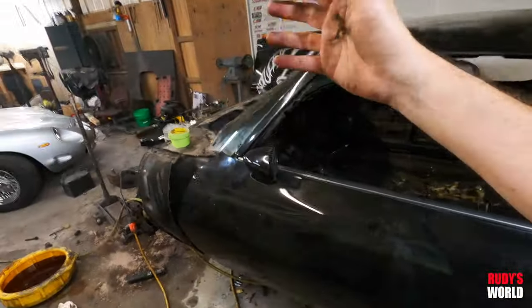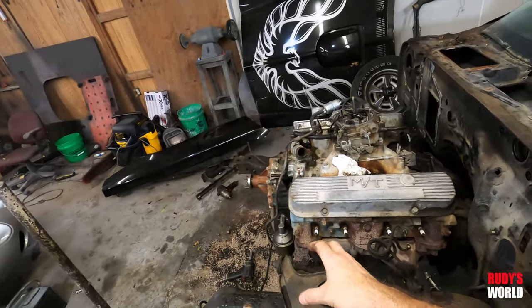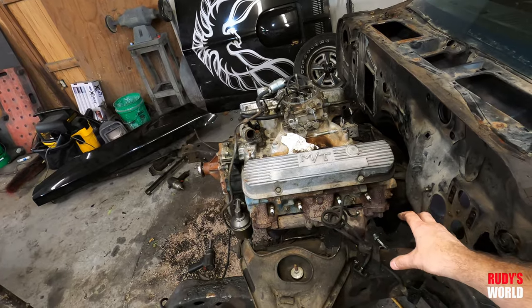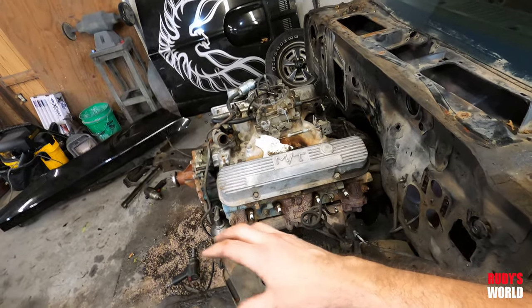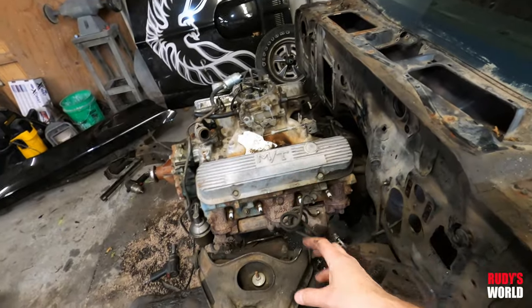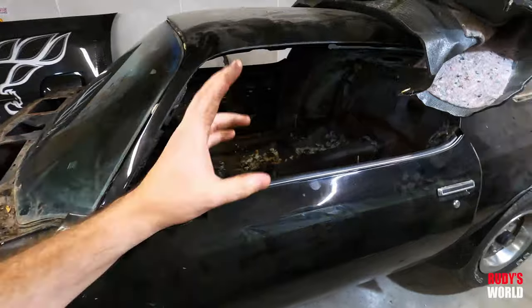Of course it's not the numbers-matching motor, but it is the correct motor. It's also going to have ram-air-style aftermarket exhaust manifolds — the cast iron ones that are ported, already ceramic coated and ready to go on. That's not a correct factory detail, so that's two things that aren't factory correct.